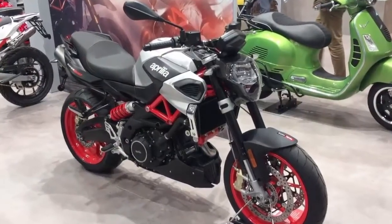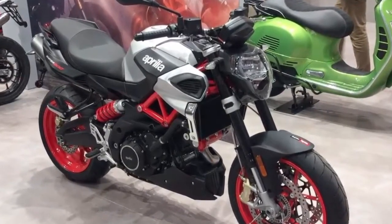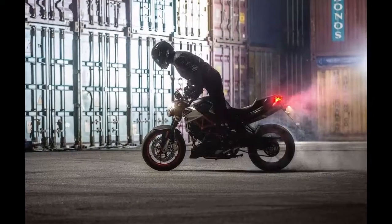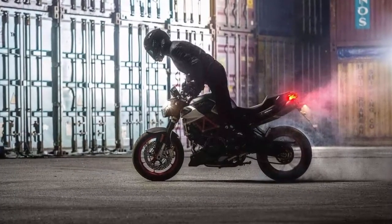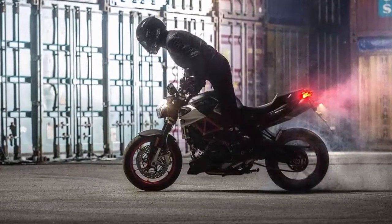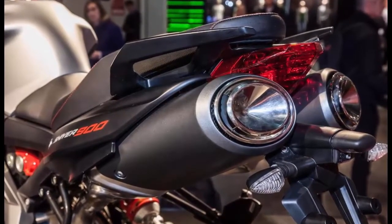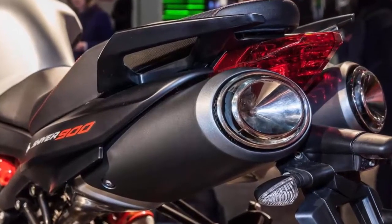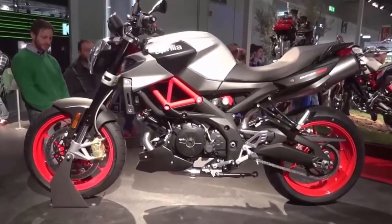First seen on the EICMA 2016 stage, Aprilia launched the updated models of its naked street fighter, the Shiver, and it is heading our way. This was initially a 750cc motorcycle first launched in 2007, and it struggled because of its uninspiring looks, which were not more striking than the competition. Now it seems Aprilia has given its magic touch to the 2017 edition, and it looks more lively and strong than ever.